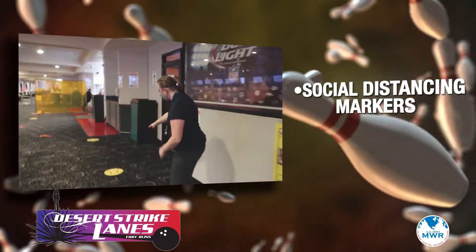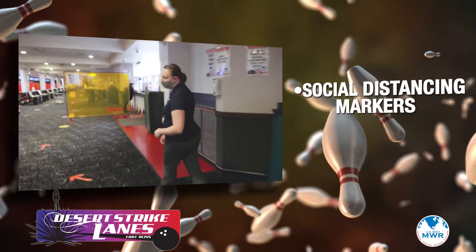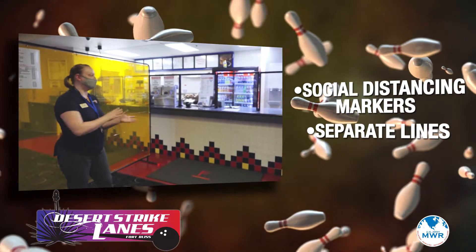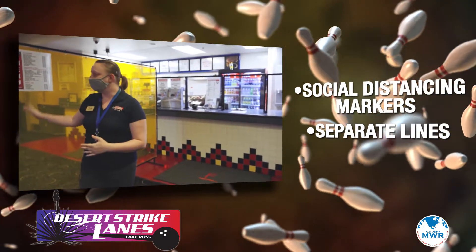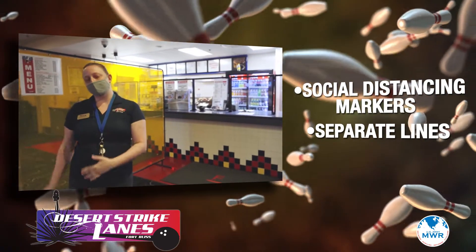Notice these little stickers — these are where we want you to line up on our busier days so that we make sure we're social distancing properly. This is for takeout only. So if you're just here to order food, you order your food and then we'll find you a spot to sit while you wait. Once you get your food, you will exit the building from there.